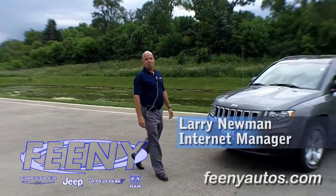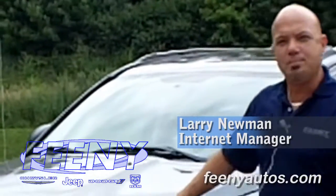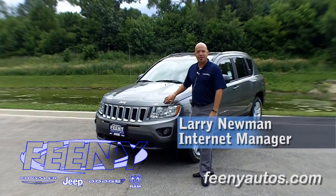Hi, this is Larry Newman from Feeney Jeep in Elgin, here to tell you about the redesigned 2011 Jeep Compass 4x4 with a base price of only $20,995.